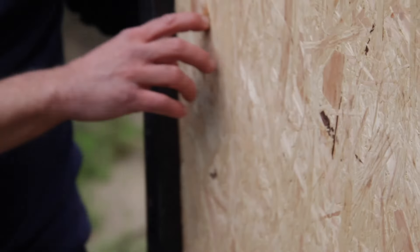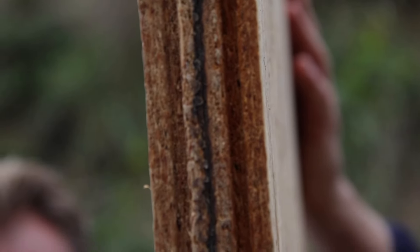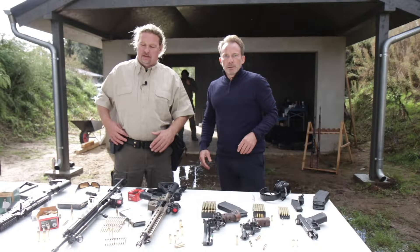The wooden plate consists of two sheets of wood, two centimeters each — four centimeters total. But still, very dangerous. Still dangerous. Not something you'd want flying your way. I felt quite a difference compared to the 9mm.